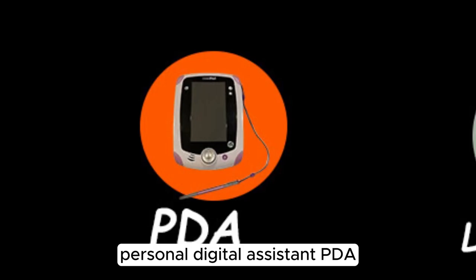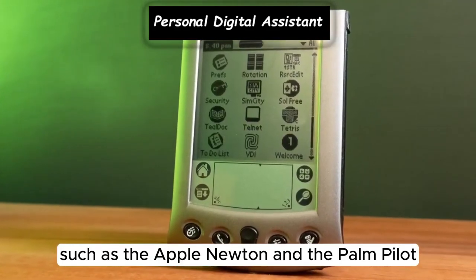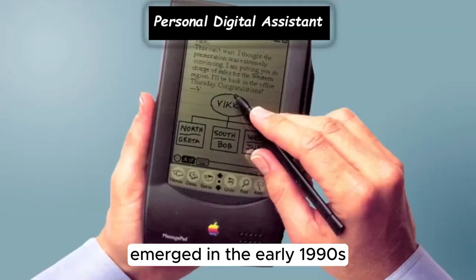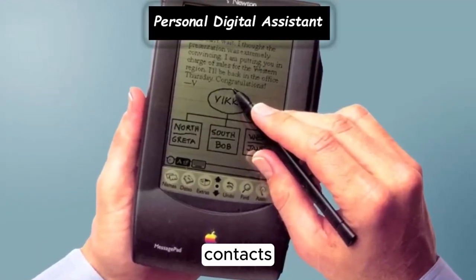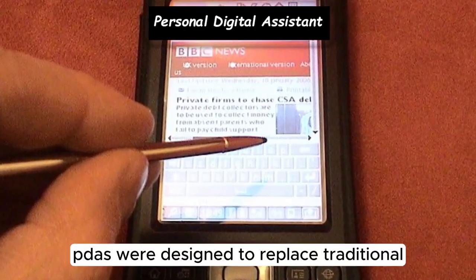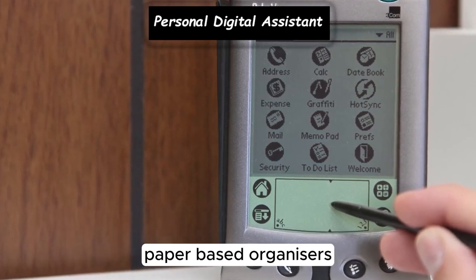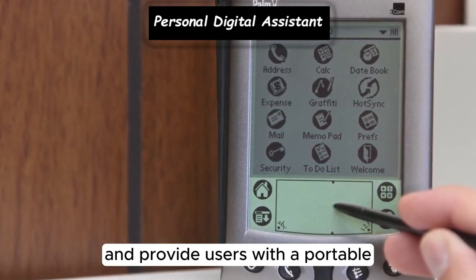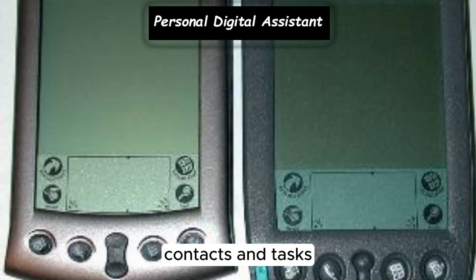The first PDAs, such as the Apple Newton and the Palm Pilot, emerged in the early 1990s, offering features like calendar, contacts, and note-taking capabilities in a handheld device. PDAs were designed to replace traditional paper-based organizers and provide users with a portable digital solution for managing their schedules, contacts, and tasks.